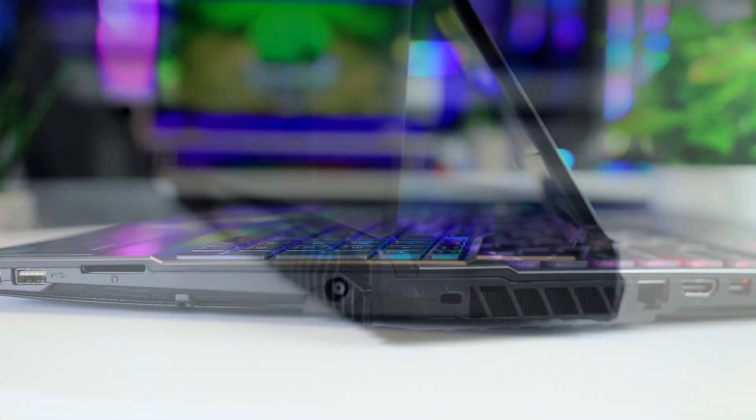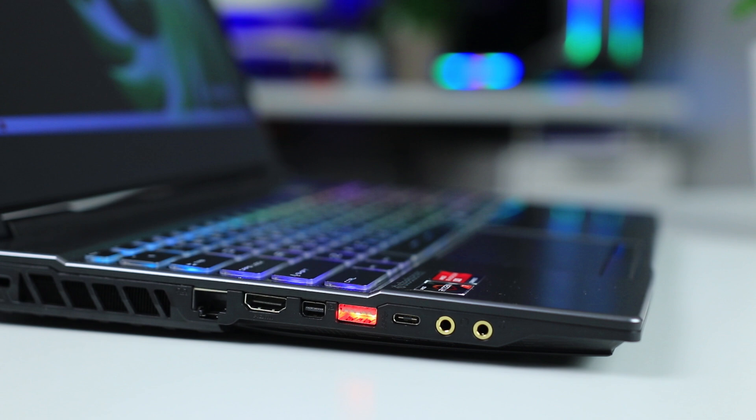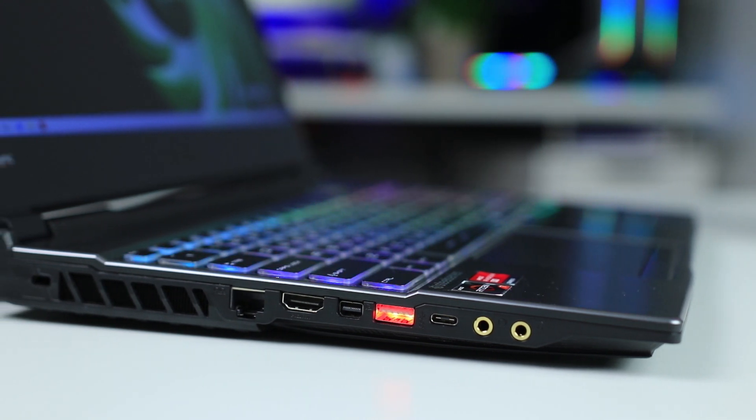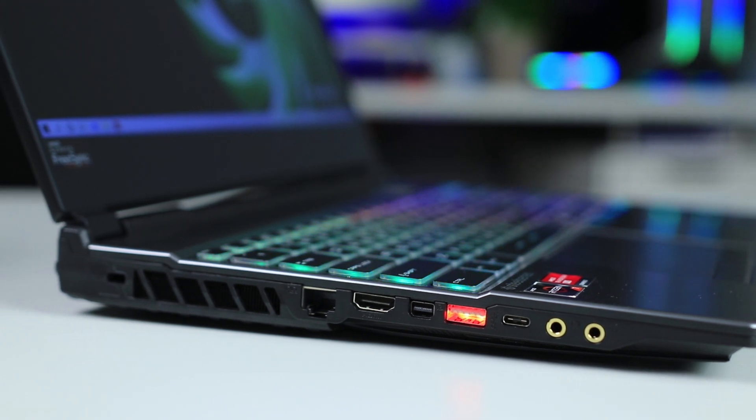The hinges feel fine and so does the panel when you open it, so there are no complaints there. On the left side we see two audio jacks, a USB Type-C port, a USB Type-A port, a Mini DisplayPort, and an HDMI port.